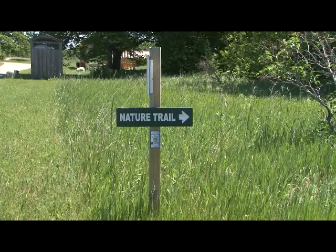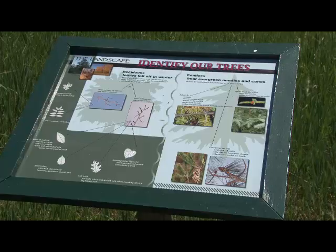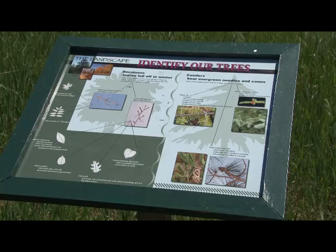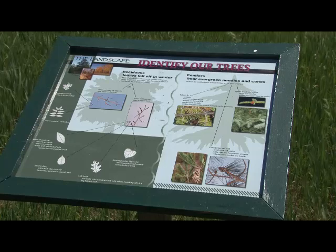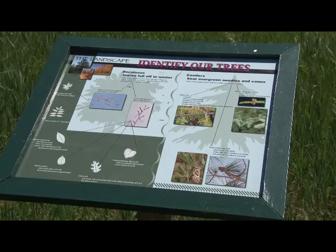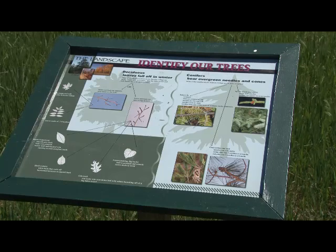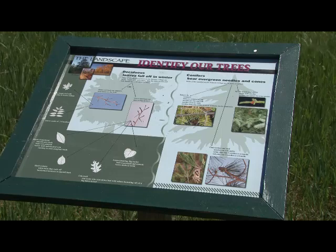Heritage Village also features beautiful nature trails where you can stroll at your leisure around the property. Interpretive signs will guide you through much information regarding the trees, the rocks, the plants, the landscaping, and how this area was formed geologically many many years ago. Feel free to take the stroll.